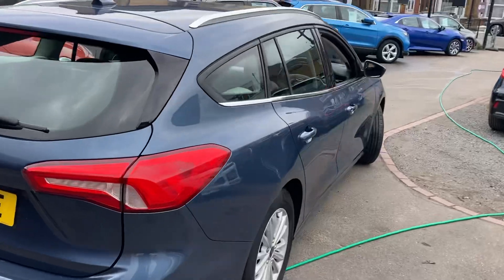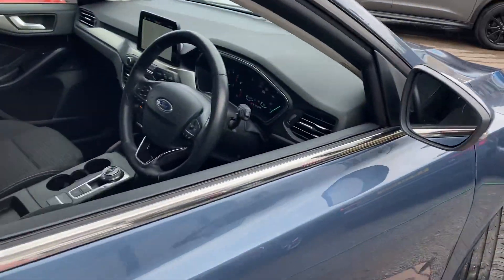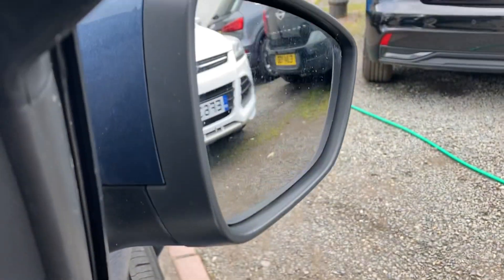We do offer finance, and of course if you've got a part exchange just let me know — we're more than happy to help with that as well. Stepping inside the car, you've got electric windows, electric mirrors that are folding, and the seats are height adjustable — all in fantastic condition.